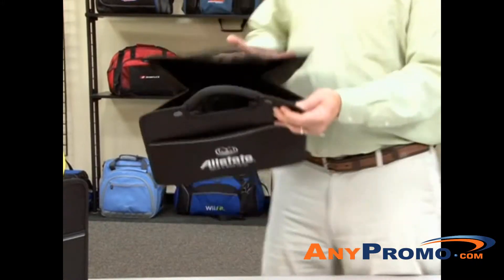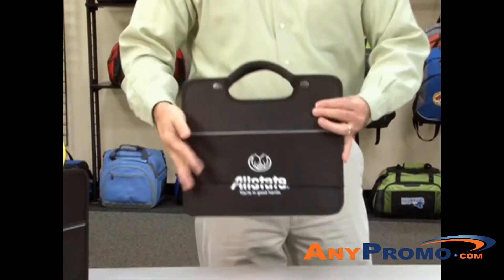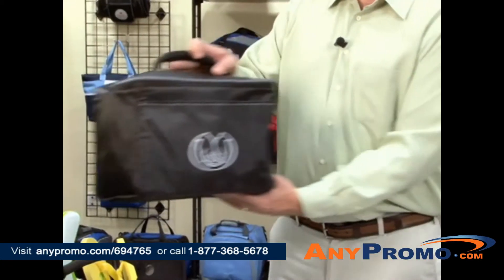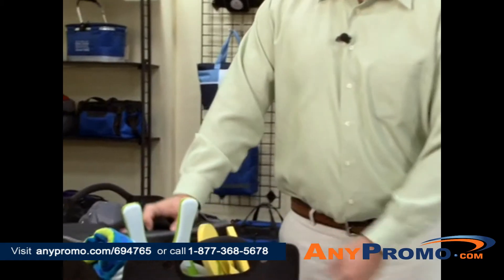When not in use, this item folds flat for convenient storage. This item also includes a large PVC-free heat seal cooler which conveniently stores in any of the three compartments.